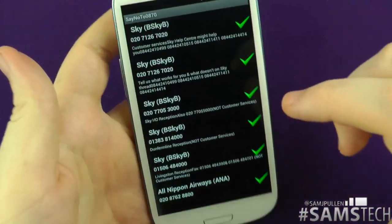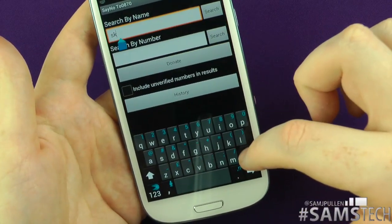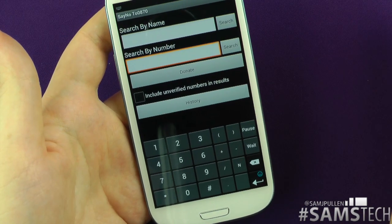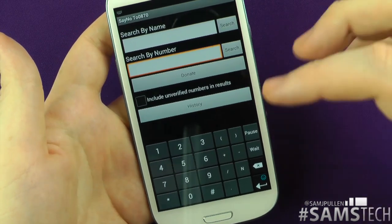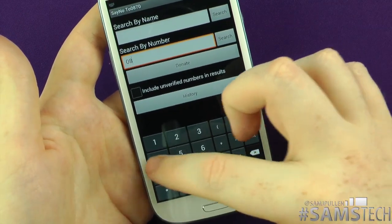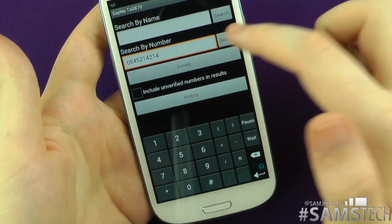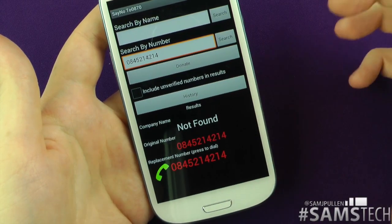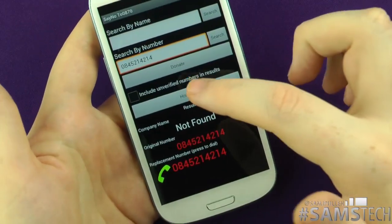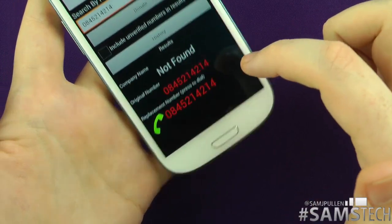Now, if you've got a number and you don't know what company it is, but you want to call them back cheaper, stick the number in. I don't have a number to put through today, but let's try a random one — say 0845214214. I click search: not found. Unfortunately there's no replacement for that one, but if there is a number out there, it'll tell you the company and give you the local rate number.